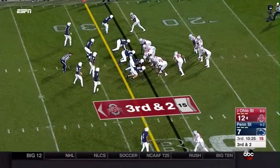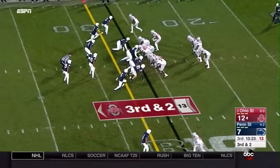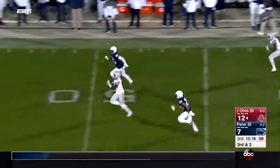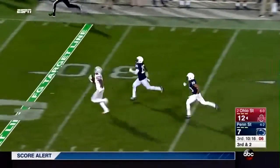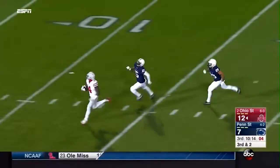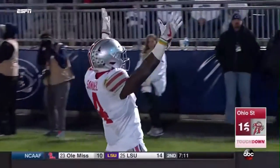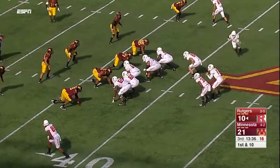So tough to stop the Buckeyes in these situations. Samuel running right, cuts it back — Curtis Samuel in the clear! A foot race! They will not catch him and the Buckeyes strike quickly. Early third quarter, 74 yards. He's at the 37.